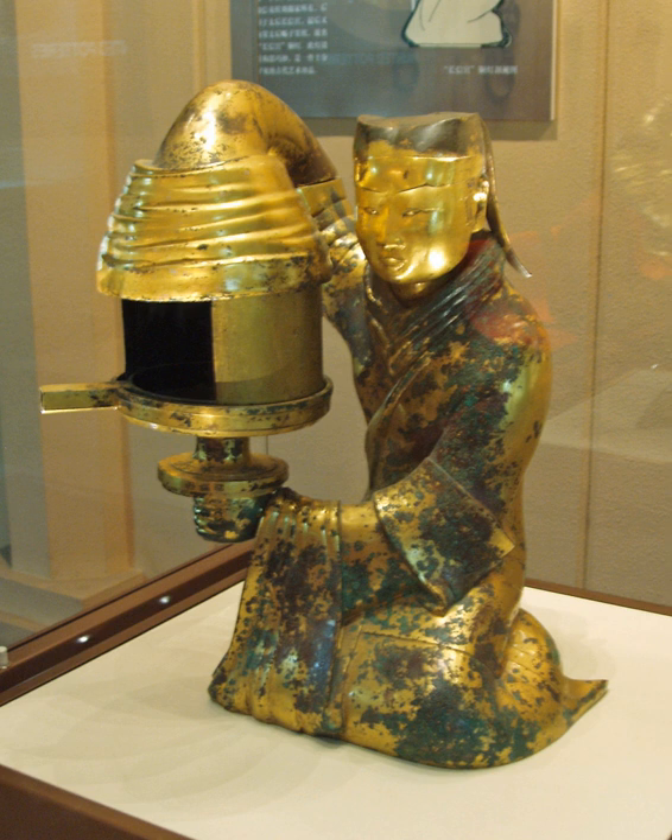Common iron commodities found in Han Dynasty homes included tripods, stoves, cooking pots, belt buckles, tweezers, fire tongs, scissors, kitchen knives, fish hooks, and needles. Mirrors and oil lamps were often made of either bronze or iron. Coin money minted during the Han was made of either copper or copper and tin smelted together to make the bronze alloy.